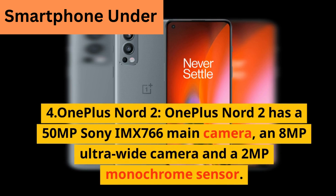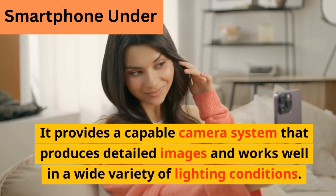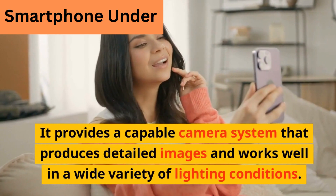The OnePlus Nord 2 has a 50 megapixel Sony IMX 766 main camera, an 8 megapixel ultra-wide camera, and a 2 megapixel monochrome sensor. It provides a capable camera system that produces detailed images and works well in a wide variety of lighting conditions.